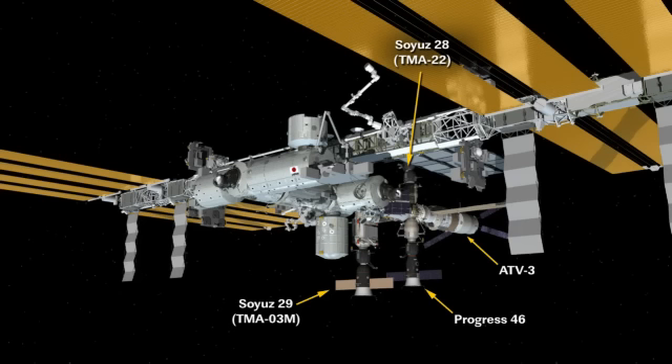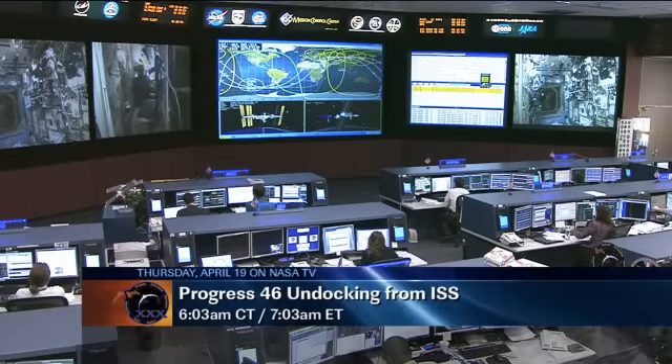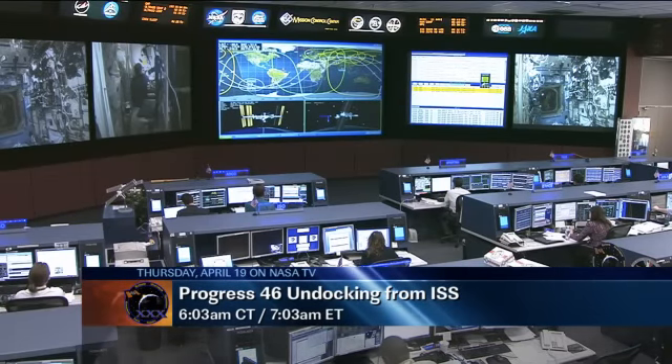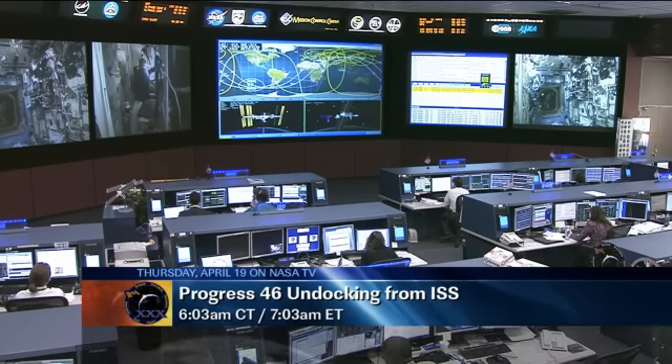There is quite a significant amount of activity that has to be done using the station's inventory management system, basically taking the barcodes that come up with the materials from the Progress and also the ATV-3, the automated transfer vehicle seen in the back, and making sure that all those cargo items get stowed in the exact spot where they need to be so the crew can find them when it's time to use them. Kononenko is also packing the Progress full of trash and other items the crew doesn't need anymore, ahead of the undocking on April 19th.